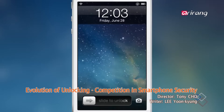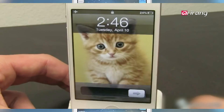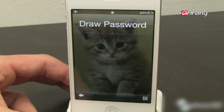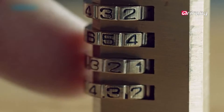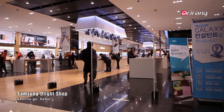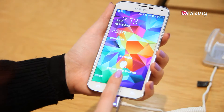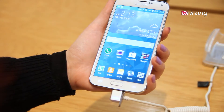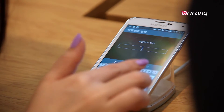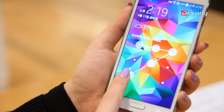Smartphone unlocking is the gate that protects smartphones from hacking and invasion of privacy. The smartphone unlocking method is evolving to be more simple and more safe. As smartphones with new security functions are being launched one after another lately, early adopters are increasingly visiting mobile phone stores.